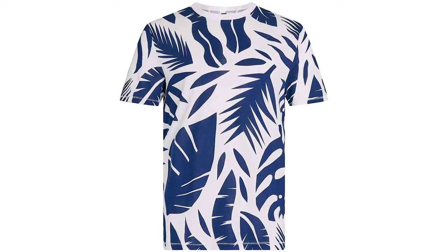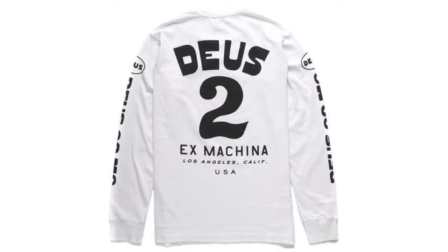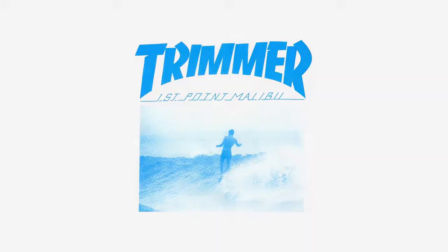Unless the graphic goes off of the t-shirt, it's a self-contained piece. So composition is very important — the overall shape, the weight of letters, or the look of a photograph.